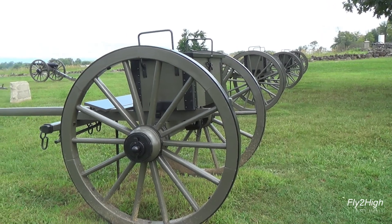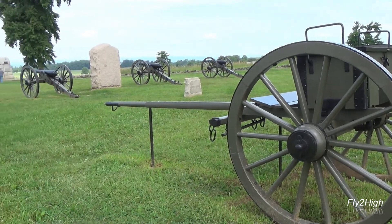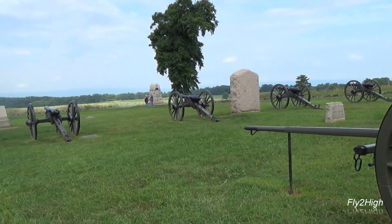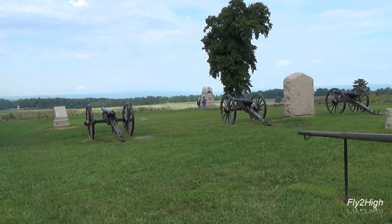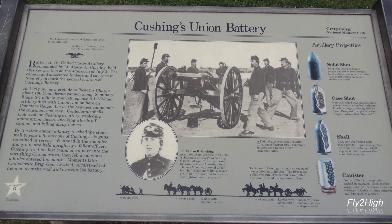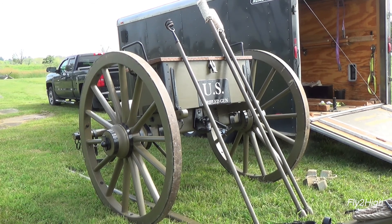Brian here at Gettysburg National Military Park. The area I am in today is the center of the Union Army's line, as it was positioned on Friday, the 3rd of July, 1863. The artillery pieces are where Cushing's battery was that morning, facing west toward the Confederate line, about one mile distant.